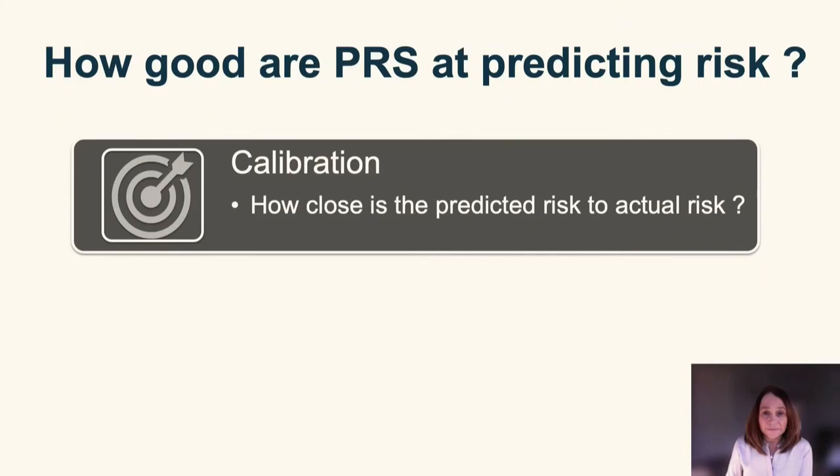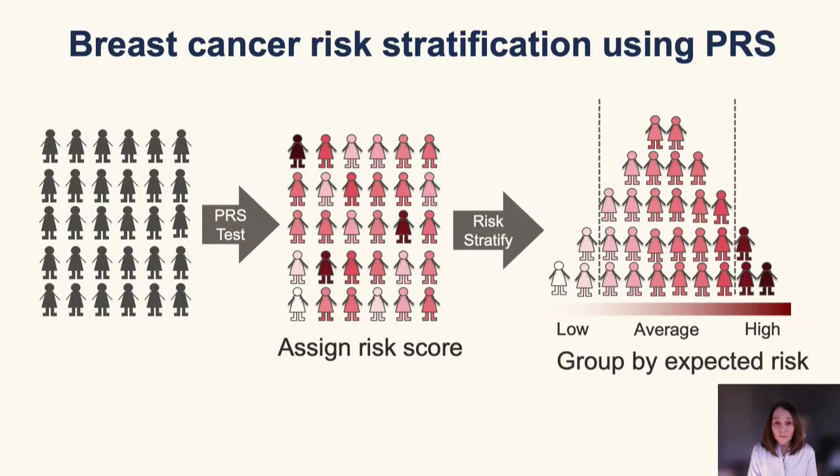Let me talk first about calibration. To assess calibration of polygenic risk scores, we group women according to their risk of developing breast cancer — for instance, into three groups: average risk, low risk, and high risk. We then follow up these women over time and observe how many in each group develop breast cancer, comparing that observed number to the predicted number according to the polygenic risk score.